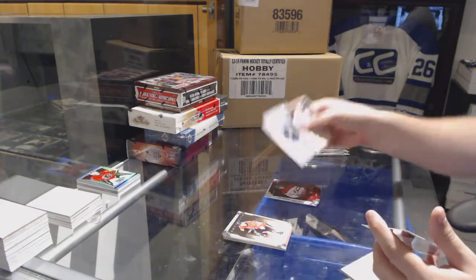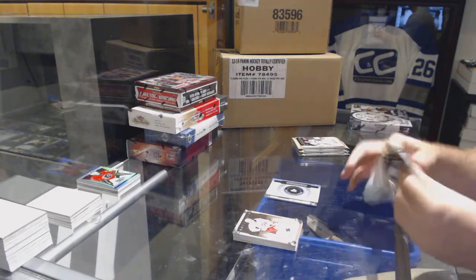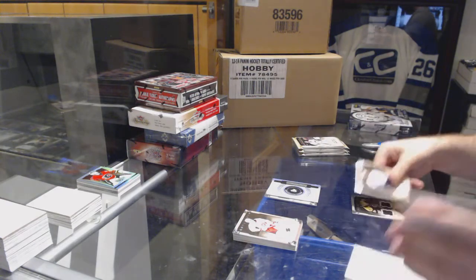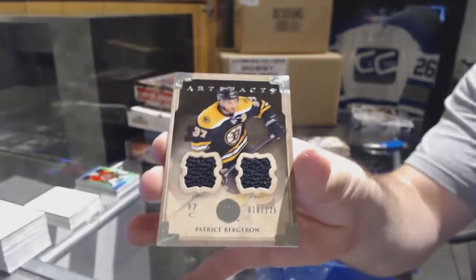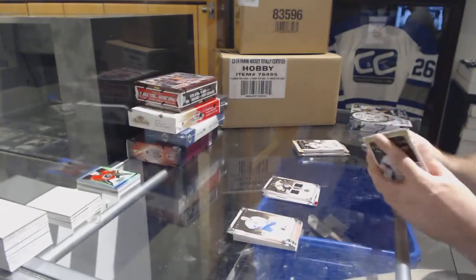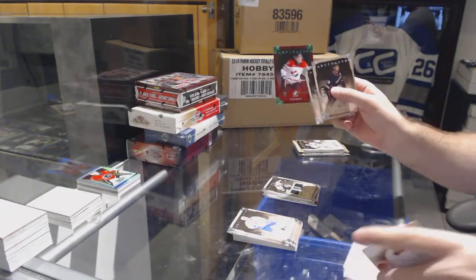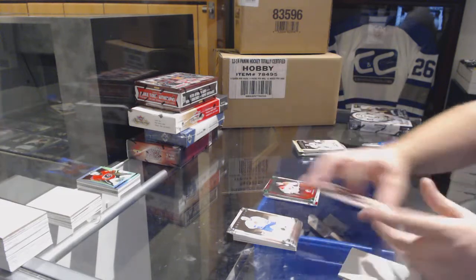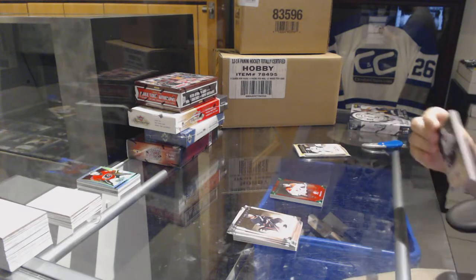Pittsburgh Penguins rookie redemption. For the Boston Bruins, the 125 — Patrice Bergeron dual jersey, Boston Bruins. Tyler Ennis, Emerald to 99, Team Canada for the Buffalo Sabres.